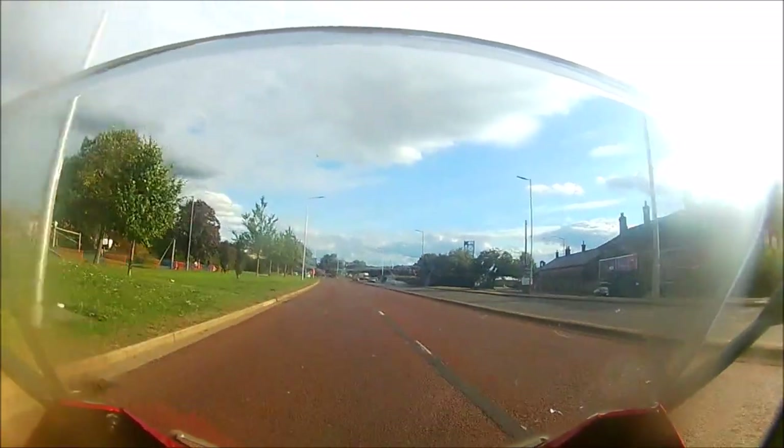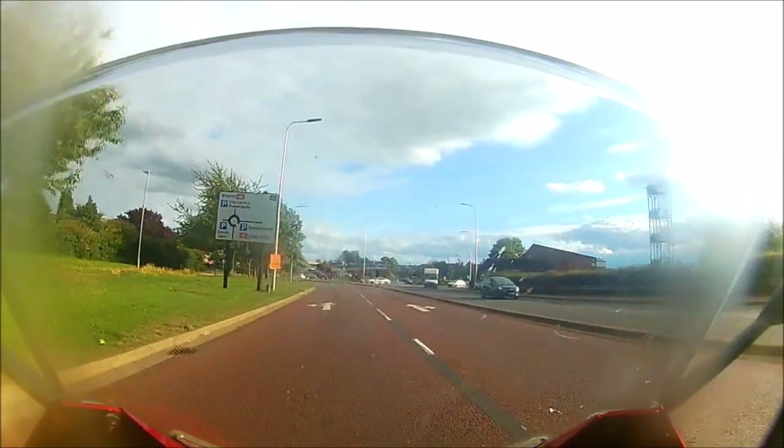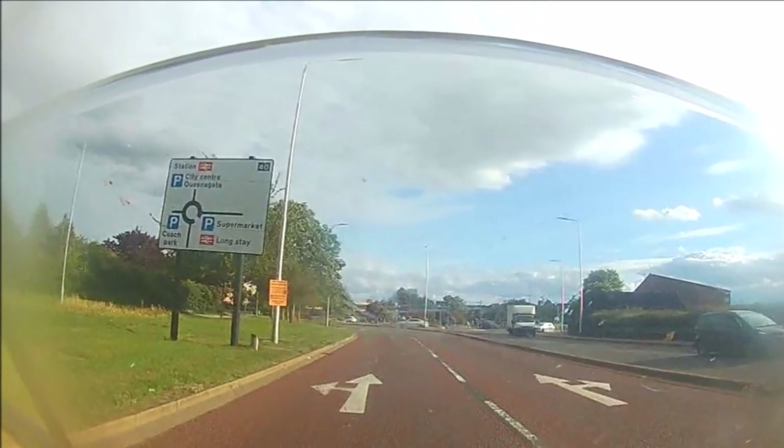My first job is to discover the shape of the roundabout and where the routes go. Here the sign suggests a conventional four exits at right angles. The lane markings give information on which lane to use. I can go straight ahead from either.